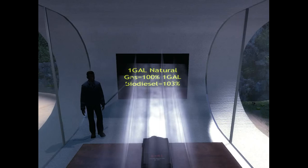Biodiesel is also more efficient than natural gas. Using a fuel comparison chart, one gallon of natural gas is 100 percent as efficient as one gallon of gasoline. However, one gallon of biodiesel is 103 percent more efficient than gasoline, so this means that biodiesel is more efficient than natural gas.